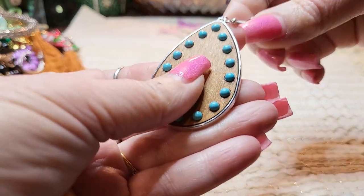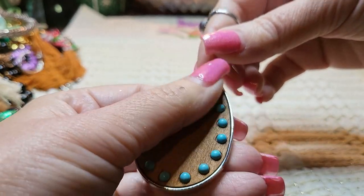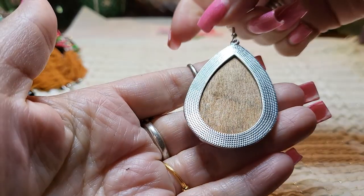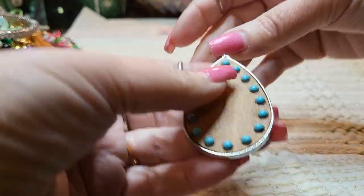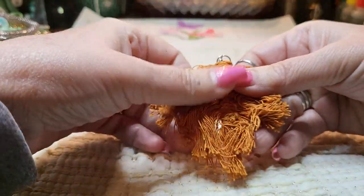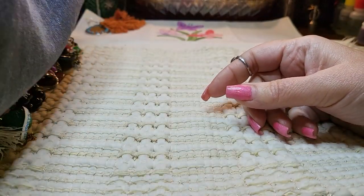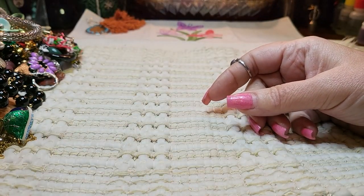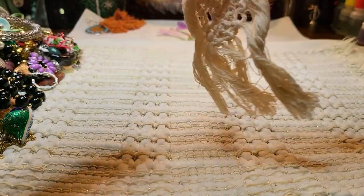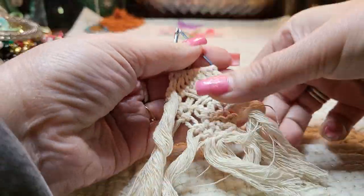Then we have an earring — wooden, silver tone, acrylic — I think it's supposed to look like turquoise. And then we have another earring, fringe, kind of a macrame actually. That one is dirty. Oh, we have another macrame earring — this one's cool, I could wash this one. It's macrame — that is cool, actually.